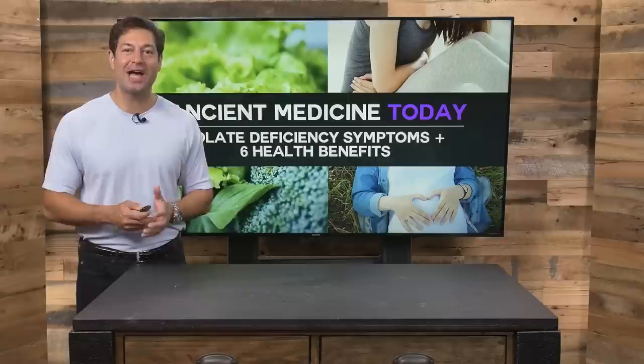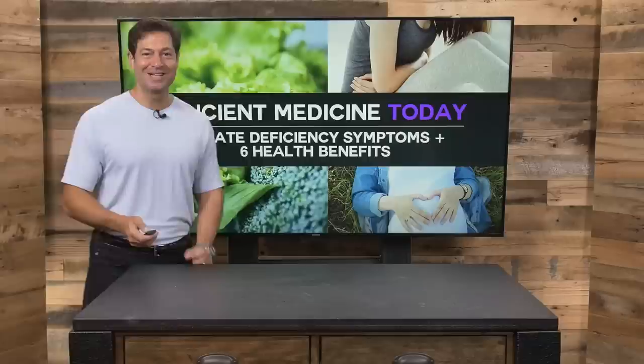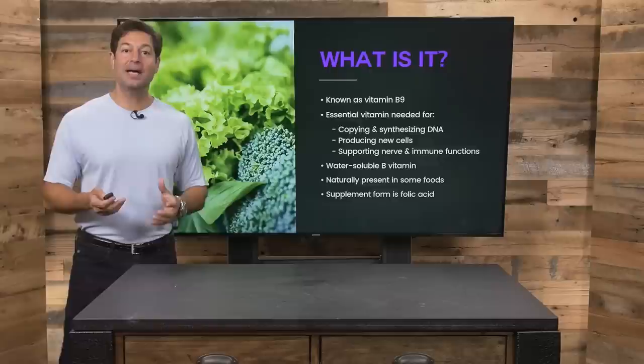Ancient Medicine Today is here each weekday, Monday through Friday at 10:30 a.m. Central Time, and you can watch hundreds of videos on demand by subscribing to this YouTube channel. We're going to talk about this B vitamin that you've heard of primarily related to pregnancy and developing a healthy child, but folate does so much more. Let's get started.